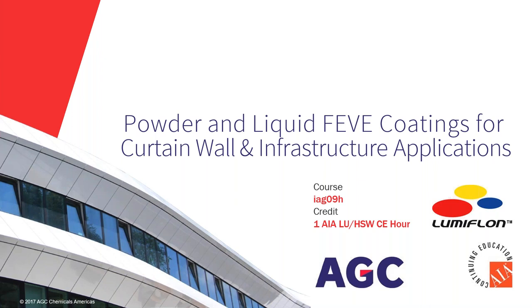Welcome everyone to our webinar on powder and liquid FEVE coatings for curtain wall and infrastructure applications. Our webinar today is presented by AGC Inc. and is part of the Metal Architecture Webinar Series. I'm Paul Deffenbaugh, Editorial Director at Metal Architecture Magazine. We're glad you've joined us.